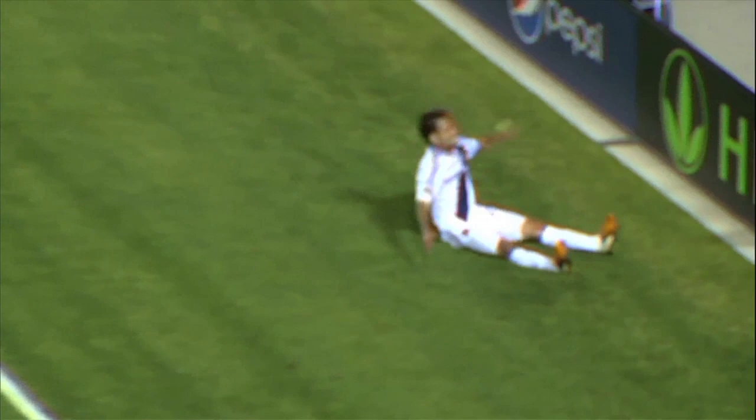That's it for this episode of Anatomy of a Goal. I'm Greg Lalas. Join me again next time when we'll wind it back and break it down.